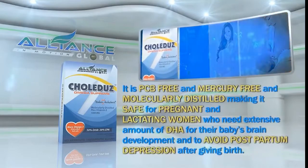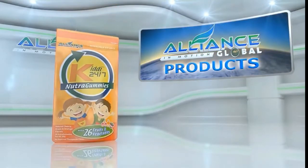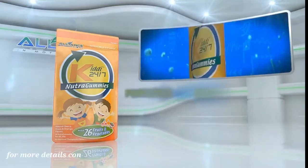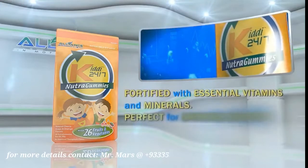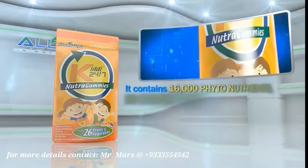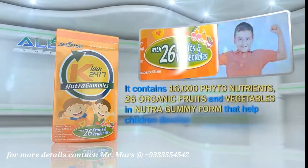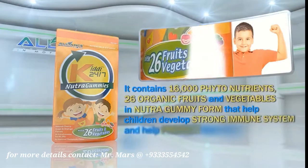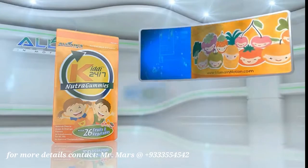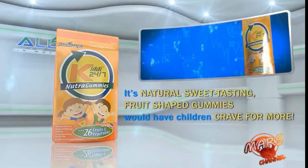Colidus provides extensive amounts of DHA for baby's brain development and helps avoid postpartum depression after giving birth. Another product is Alliance in Motion Global's Kiddie 24-7, fortified with essential vitamins and minerals, perfect for growing children. It contains 16,000 phytonutrients and 26 organic fruits and vegetables in Nutri-Gummy form that help children develop a strong immune system and protect them from different diseases. Its natural, sweet-tasting, fruit-shaped gummies would have children craving for more.